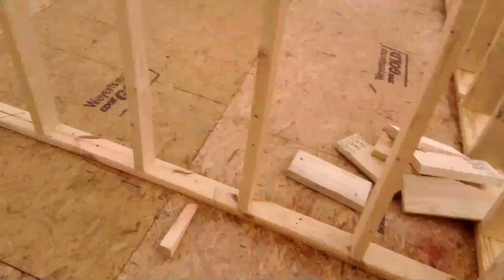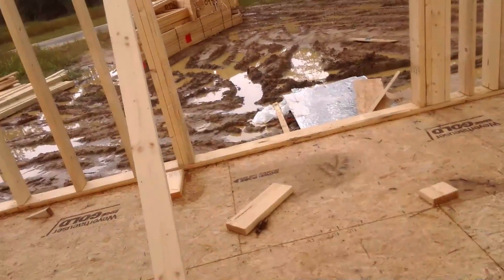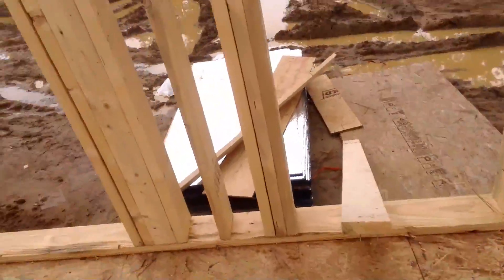This floor plan is kind of weird. This is gonna be a master bathroom. I don't know what the heck this is gonna be — I think this is either gonna be the master bedroom, and this is gonna be the master bath, and then I think there's gonna be something here.